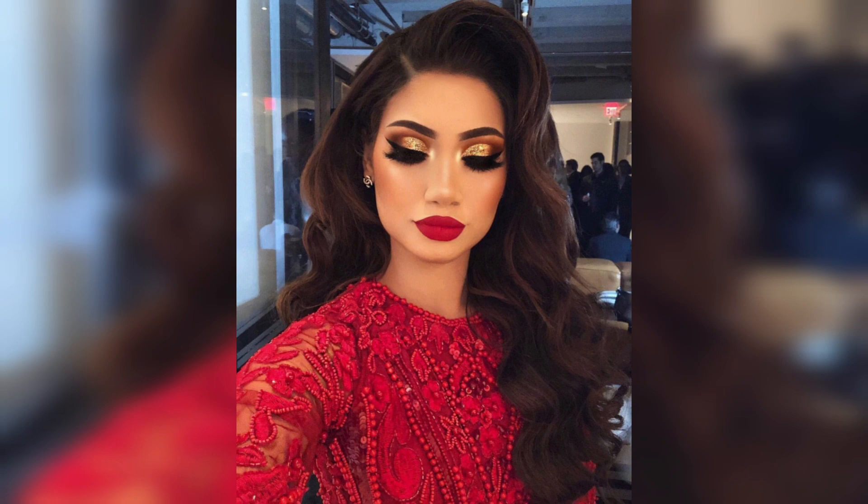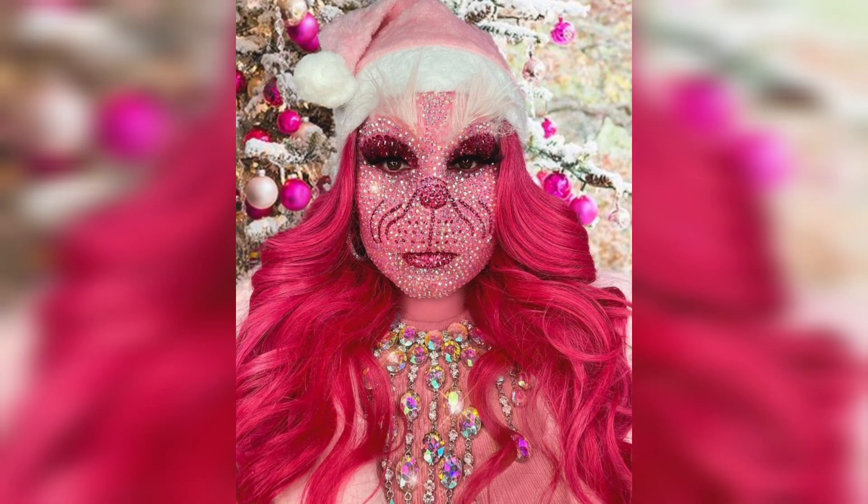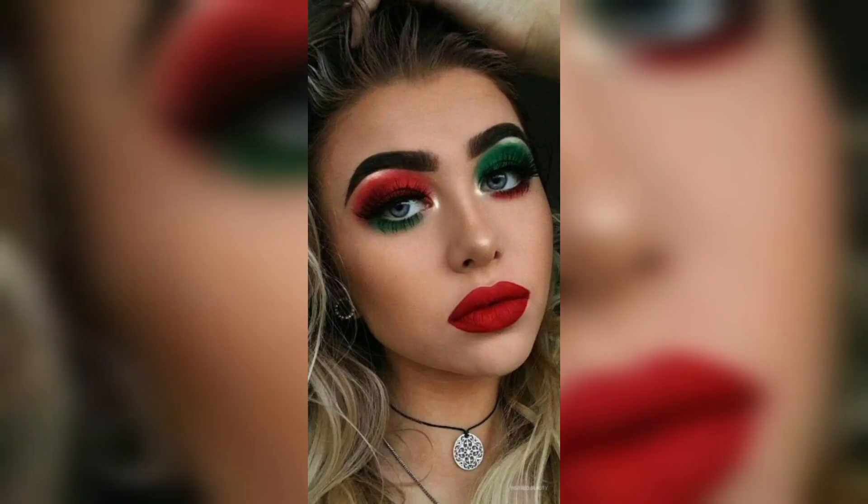Matte versus glossy finish. You have the option to choose between a matte or glossy finish for your bold lips. Matte lipsticks give a sophisticated and long-lasting look, while glossy lipsticks provide shine and dimension. Ombre lips involve using two or more lipstick shades to create a gradient effect — for example, a darker shade on the outer corners and a lighter shade in the center for a stunning ombre effect.